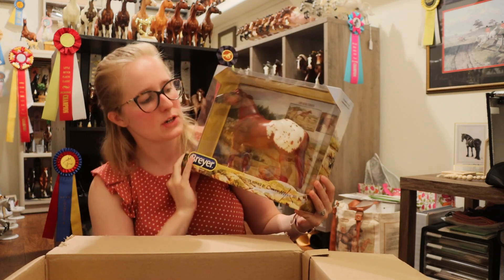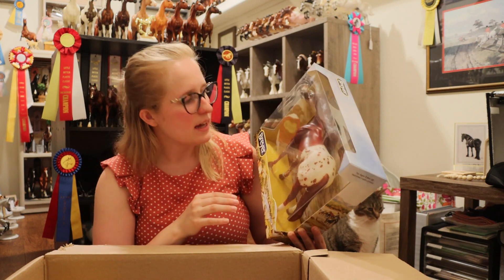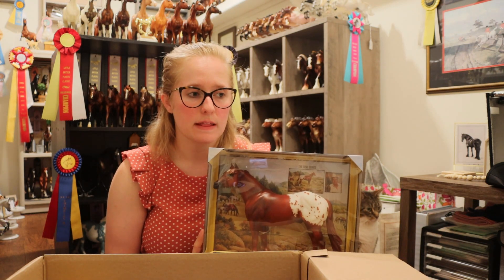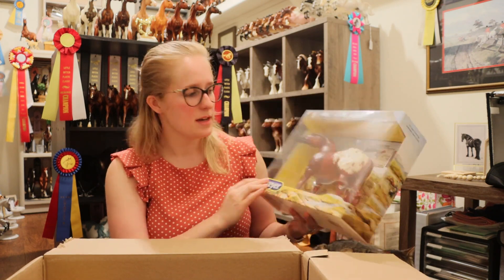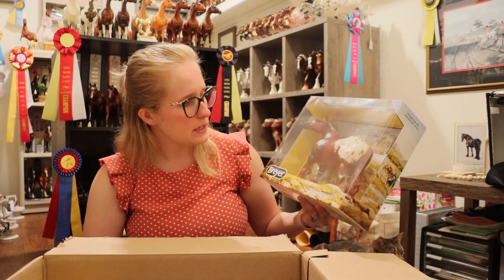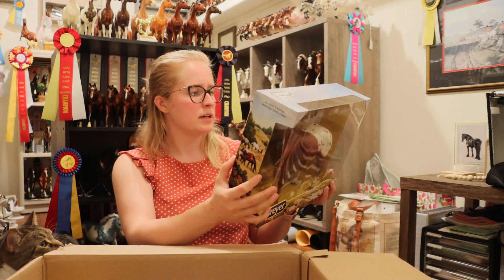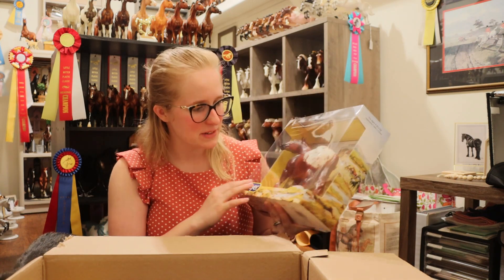The first regular run is the orange Mixer Appaloosa. He is my least favorite out of the ones they've done so far — I like the quarter horse, the palomino, and especially the paint a little better — but he's still cute. He's just really red, which isn't my favorite, but he's cute enough to add to my collection. I would love to have a full set of all the mattes and glossies. I don't have a glossy palomino yet, but maybe someday.